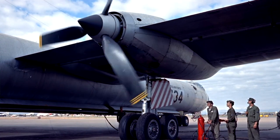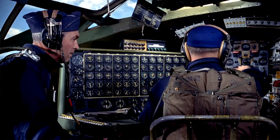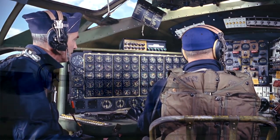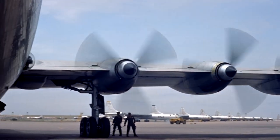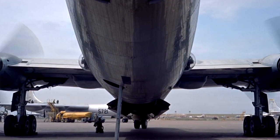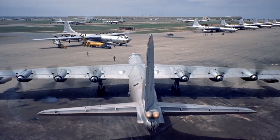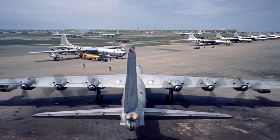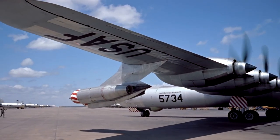The B-36 was conceived in 1941, built by Consolidated Convair and in service in the United States Air Force from 1949 to 1959. Too late for World War II, but just right for the Cold War. The B-36 is the largest mass-produced piston engine aircraft ever built, with a wingspan of 70 meters — the longest of any combat aircraft ever built, although shorter than the 97-meter Spruce Goose.